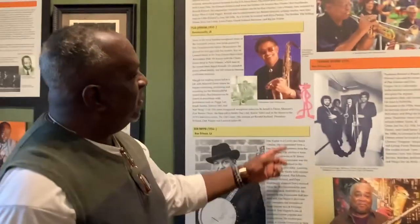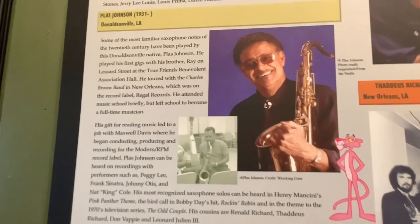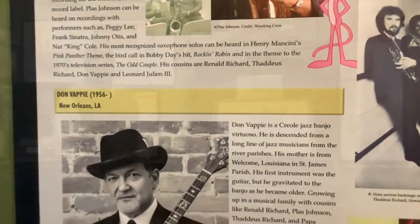As you look around this room, you notice this character here. Why would the Pink Panther be in an African-American museum? Well, it's right here. Plas Johnson, born in Donaldsonville, is the original musician who plays the actual soundtrack for the Pink Panther cartoon. Can you imagine that? Born right here in Donaldsonville, Louisiana.